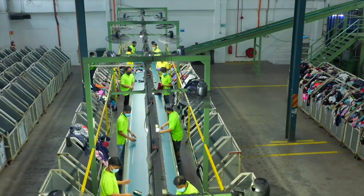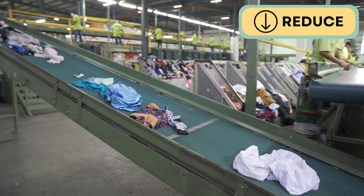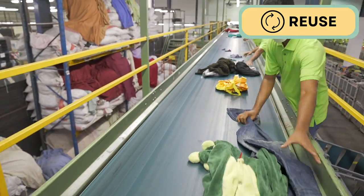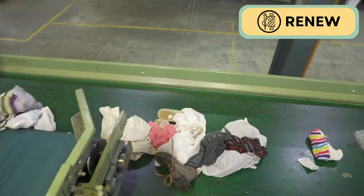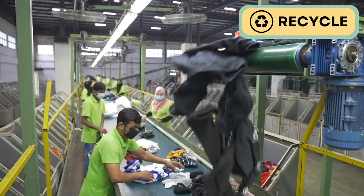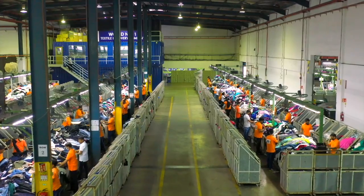We believe in the five R's of textile recycling: refuse — refusing to buy clothes that are not responsibly made or needed; reduce — reducing the number of clothes we buy and wear; reuse — putting clothes back into the circular economy by prolonging their lifespan; renew — repairing and mending clothes, reviving discarded materials or repurposing them into new items; and finally, recycle — if a garment or textile is not suitable for any of the other options, recycling can involve converting old textiles into raw materials for other industries.